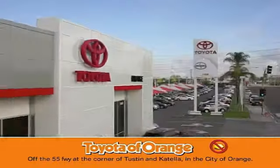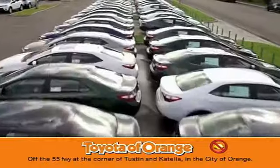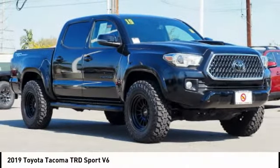You won't get a lemon from Toyota. Take a ride in the 2019 Tacoma.